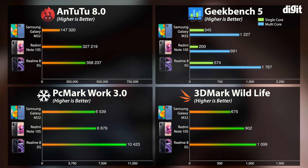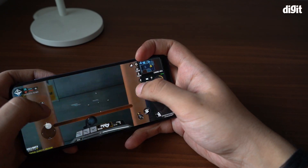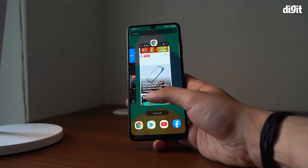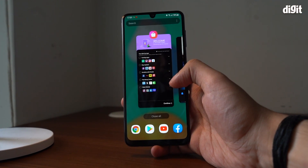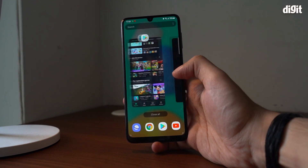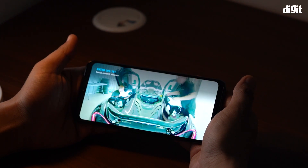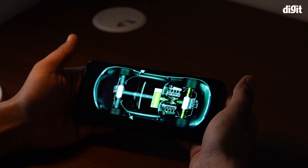Away from benchmarks and GPU-intensive games, the Galaxy M32 does not disappoint with its performance. Working in tandem with the highly optimized One UI 3.1 software, the Galaxy M32's hardware manages to handle multitasking as well as apps and programs of daily use with relative ease. While browsing the web or switching between apps, there weren't any microstutters or any other signs of slowdowns. Video streaming applications such as Netflix and Prime Video also ran without a hitch, thereby ensuring an overall enjoyable experience while consuming multimedia content on the device.